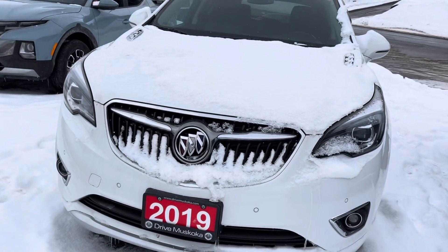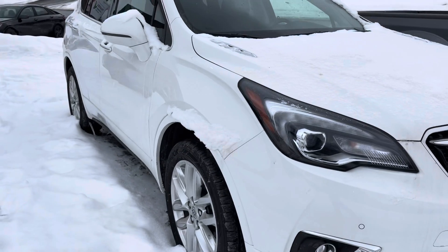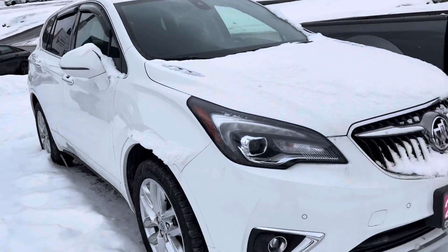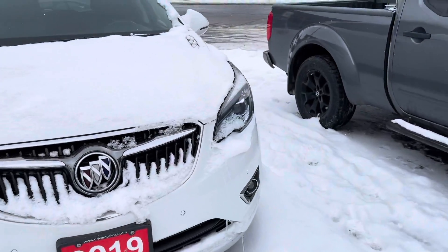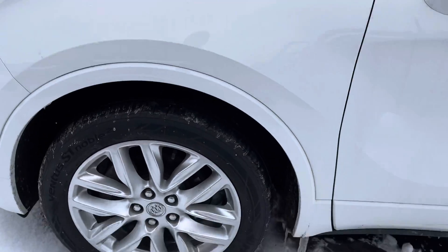There were no accidents reported on its history and it's only had one owner over the years, and it's in really really nice shape. This is the Premier trim so it's a fully loaded SUV.